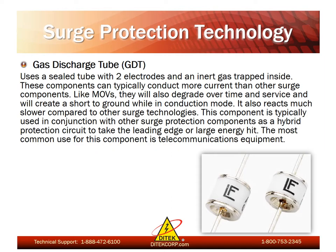Last we have the gas discharge tube, also known as a GDT. Gas discharge tubes use a sealed tube with two electrodes and an inert gas trapped inside. These components can typically conduct more current than other surge components. Like MOVs, they will also degrade over time and create a short to ground while in conduction mode. They also react much slower compared to other surge technologies. GDTs are typically used in conjunction with other surge protection technologies within a hybrid protection circuit to take the leading edge or large energy hit. The most common use for this type of component is telecommunications equipment.